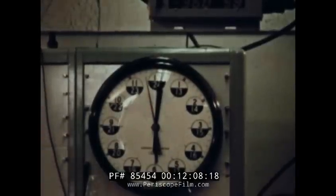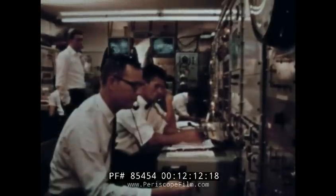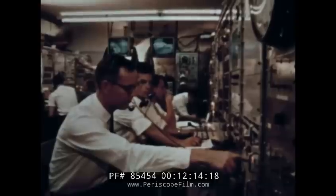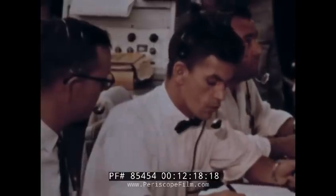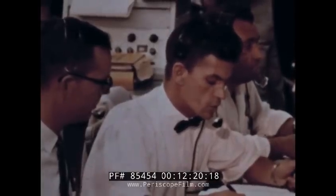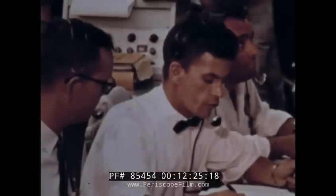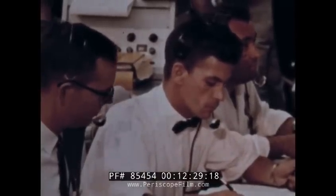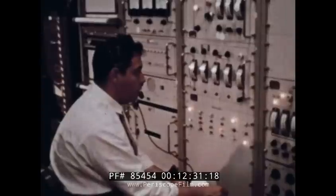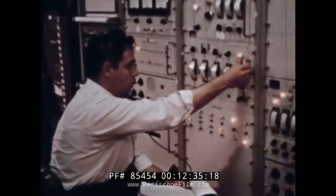Approximately six hours remain — six hours in which the satellite and booster will receive another final component checkout. Lockheed launch console starting task 15: orbital stage guidance and flight control checkout. Guidance and control circuits, acquisition beacon signals, and all the other complex electronics of the vehicle are checked again.